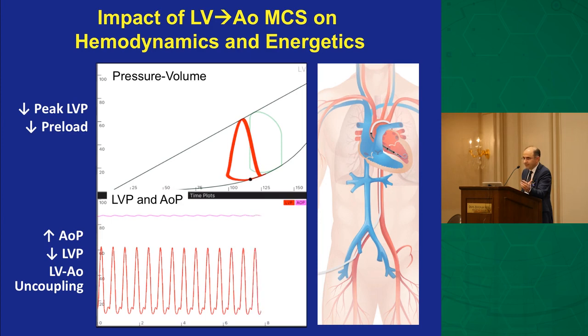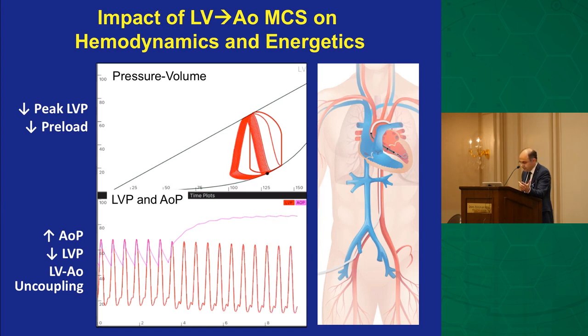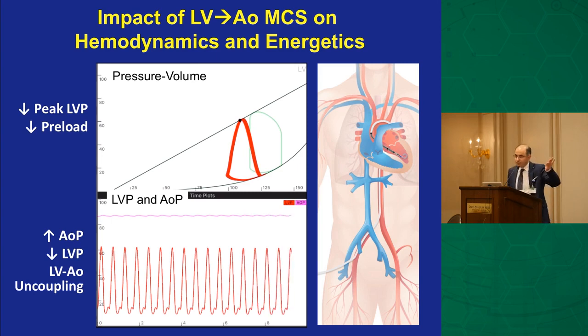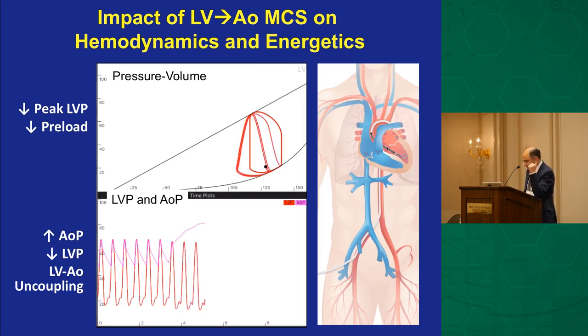The hemodynamic impact of impella devices — whether 2.5, CP, or 5.0 — is that the higher the flow, the more effective it becomes. In this simulation of the impella CP (3.5 liters, realistically 3.2), you can see preload is reduced and afterload is reduced. The pressure-volume loop shifts toward the lower left, which is exactly where you want to be. That's why it reduces the work of the heart.